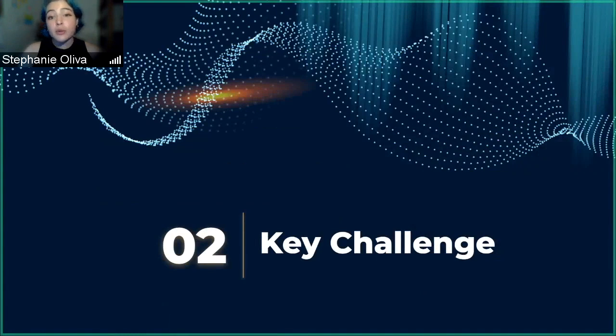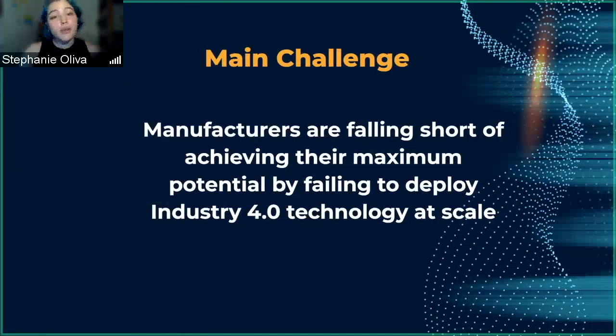Now we'll go into our key challenge. Our key challenge is that manufacturers are basically falling short of their full potential by not fully integrating Industry 4.0 technology at scale.